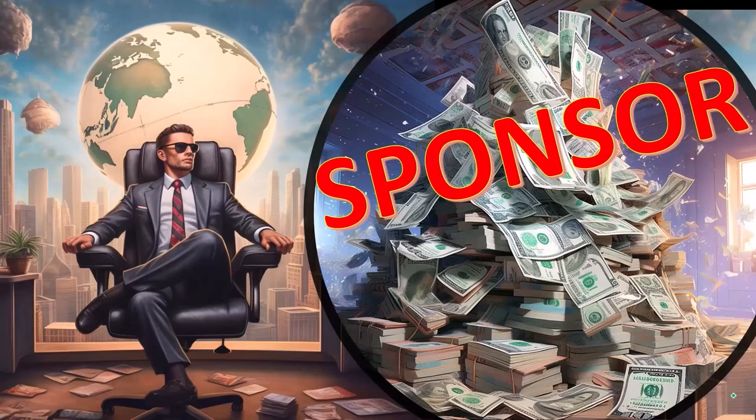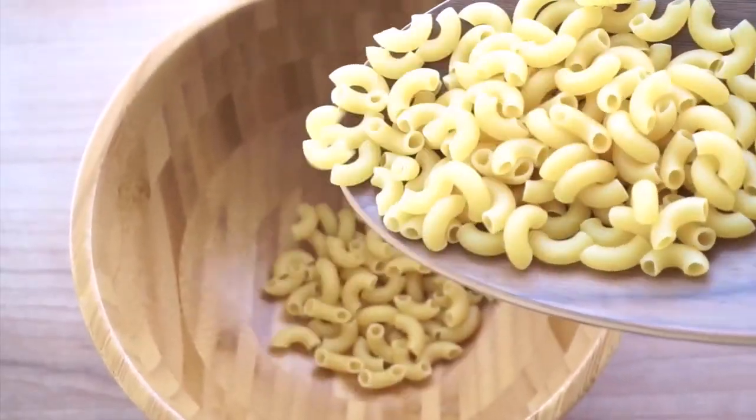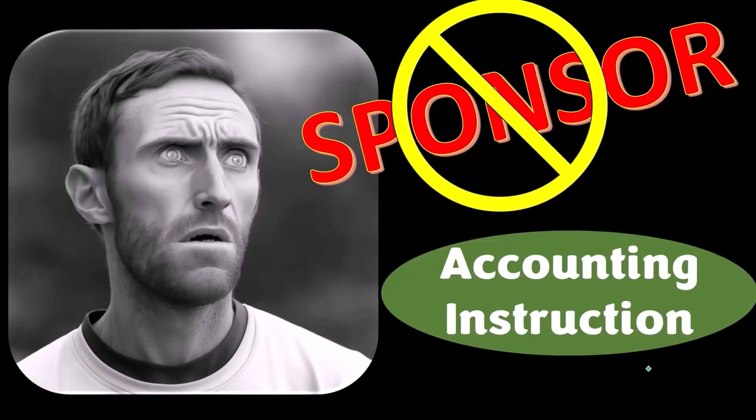First, a word from our sponsor. Actually, we're sponsoring ourselves on this one because apparently the merchandisers don't want to be seen with us. But that's okay, because our merchandise is better than their stupid stuff anyways.